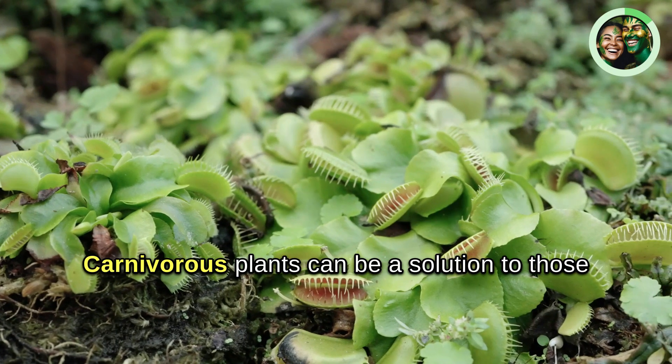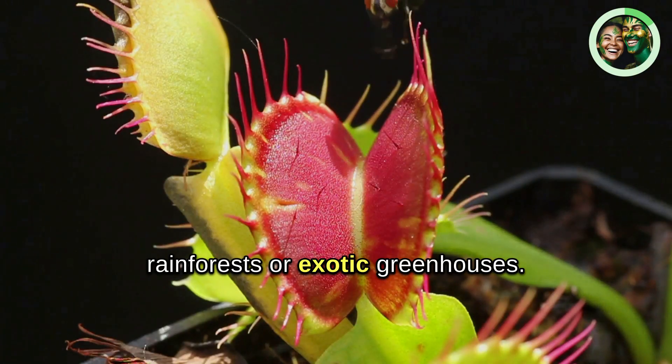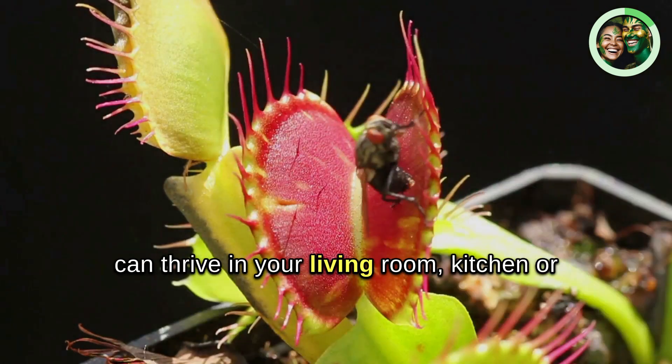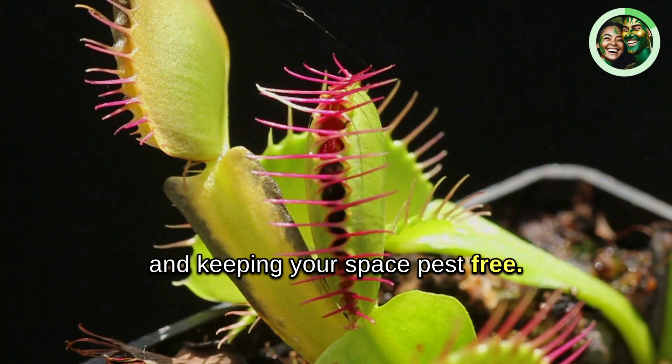Carnivorous plants can be a solution to those pesky flies, mosquitoes, and spiders in your home. They're not just for the rainforests or exotic greenhouses. With the right care and conditions, these plants can thrive in your living room, kitchen, or even your bedroom, providing a unique talking point and keeping your space pest-free.